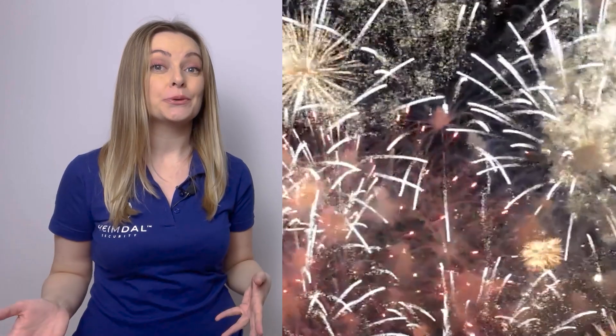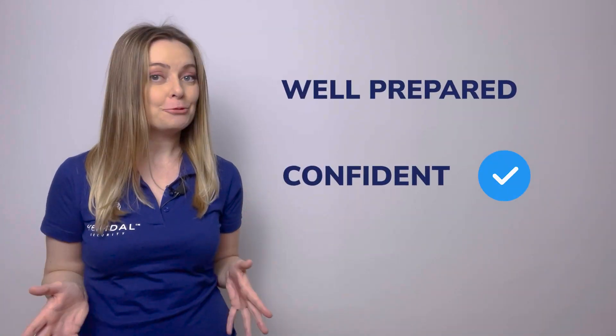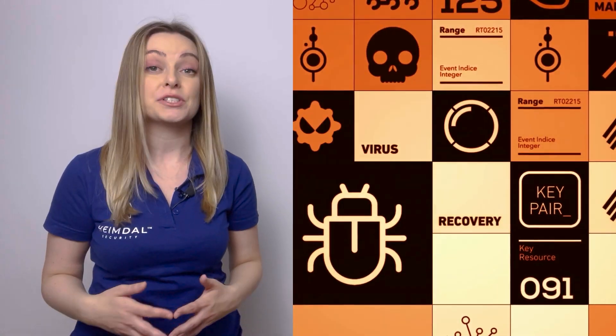2022 is almost over and here at Heimdall we want to make sure you enter 2023 well prepared and confident when it comes to your company's cyber security game plan, and we have what you need. Heimdall CEO Morten Kesgard